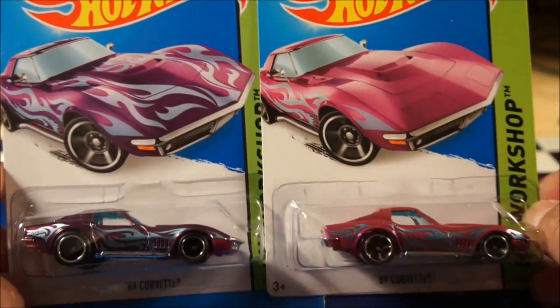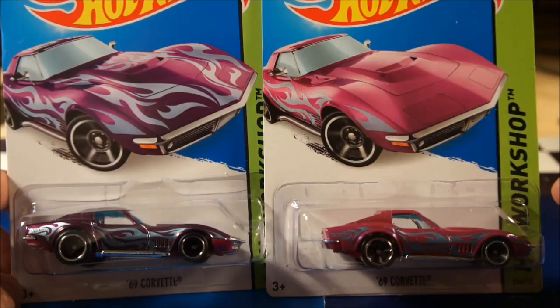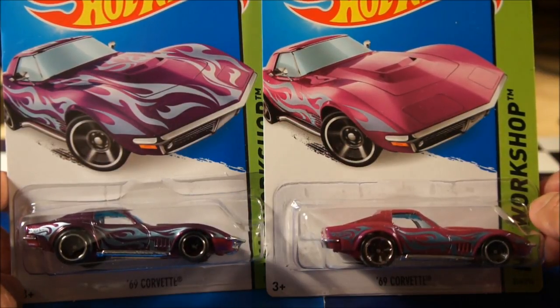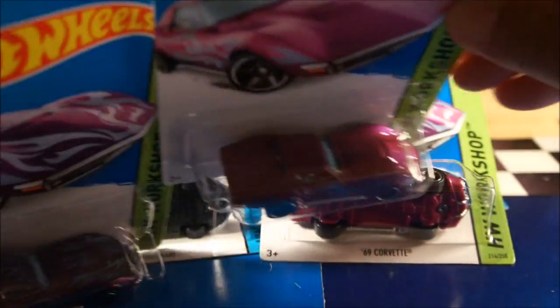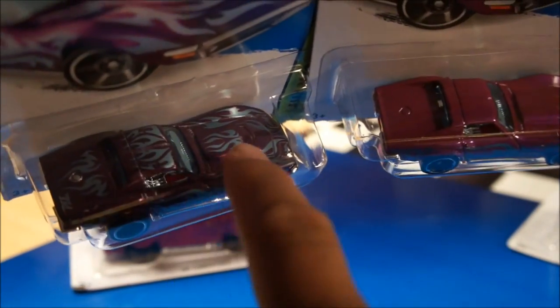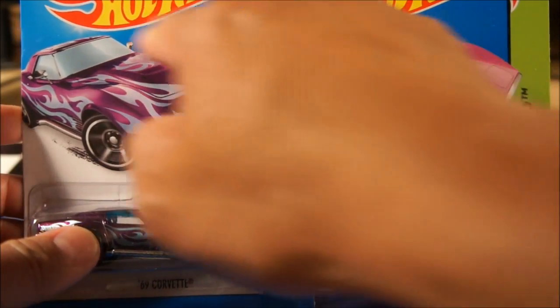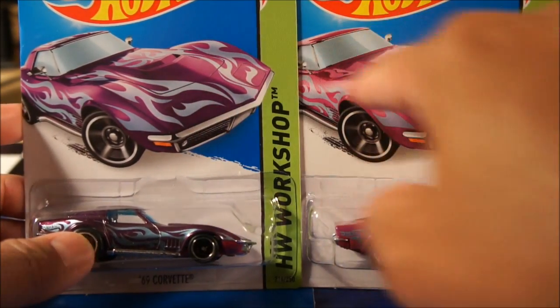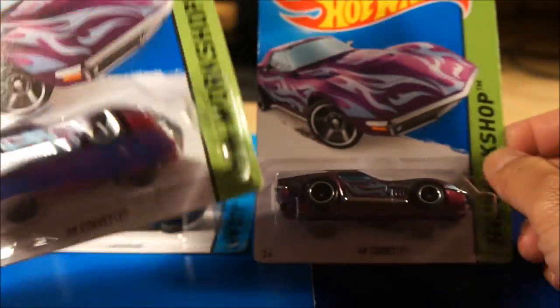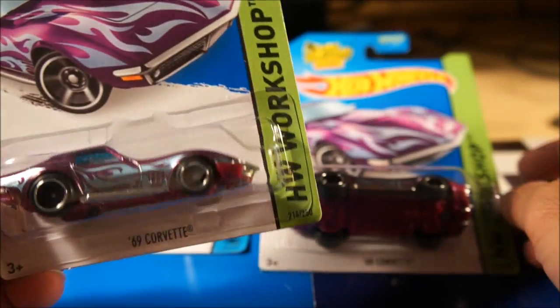In addition to the real rider wheels, the top of the super has tampos with the TH logo, and there are no tampos on the top of the mainline. The other standard difference is the card itself — you'll see the tampo on the card on the top of the super versus completely blank on the mainline. Good finds. The card on one is pretty decent; the other has a rough edge, so that one will probably be my opener.